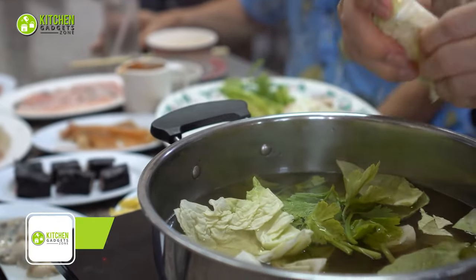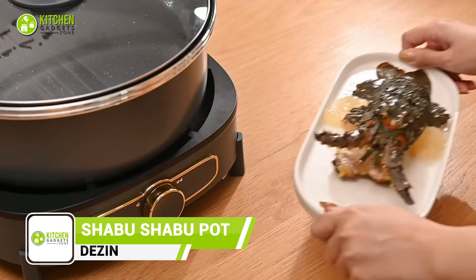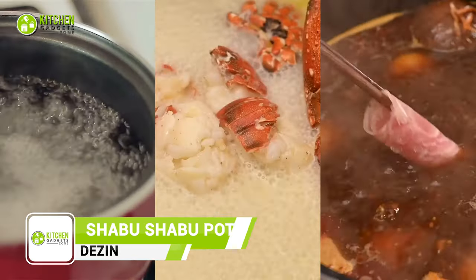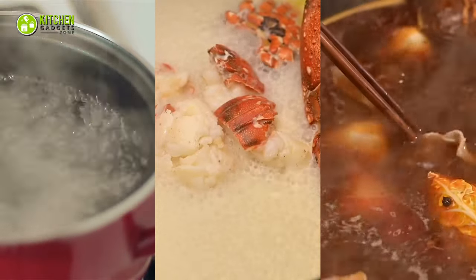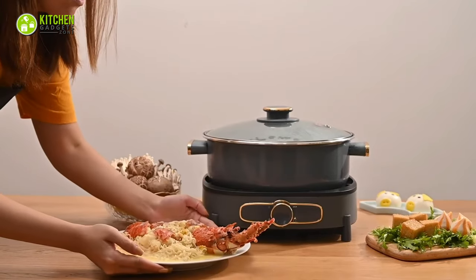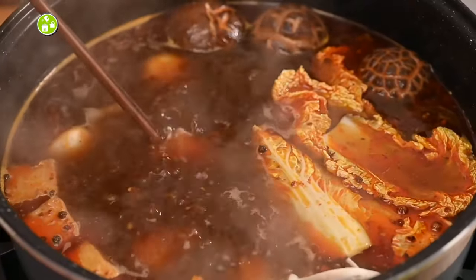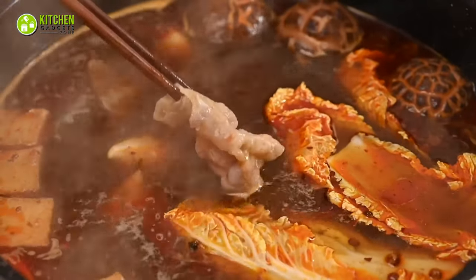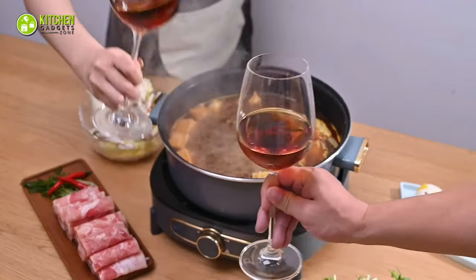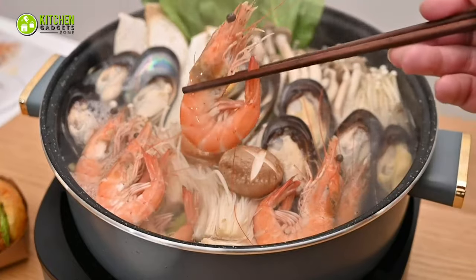Revolutionize your cooking experience with the Dezen Electric Shabu Shabu Hot Pot. With its multi-power adjustment feature, you can simmer, slow-cook, stir-fry, and even steam your favorite dishes. The 4-liter capacity is perfect for family meals, and the split design makes cleaning a breeze. The non-stick coating ensures your food won't stick, giving you perfectly cooked meals every time. Say goodbye to burned food and hello to deliciousness — this hot pot is a must-have for any kitchen.